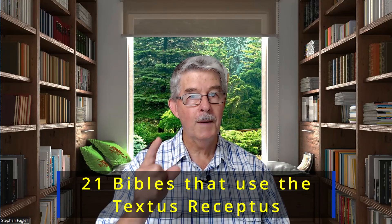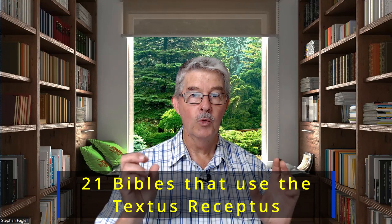In this video, we're going to have a look at 21 Bibles that have used this Greek New Testament originally put together by Erasmus and these other publishers. Some of these Bibles I'll mention we've already done videos on, and I'll have the links below so you can check them out yourself if you haven't already seen them.